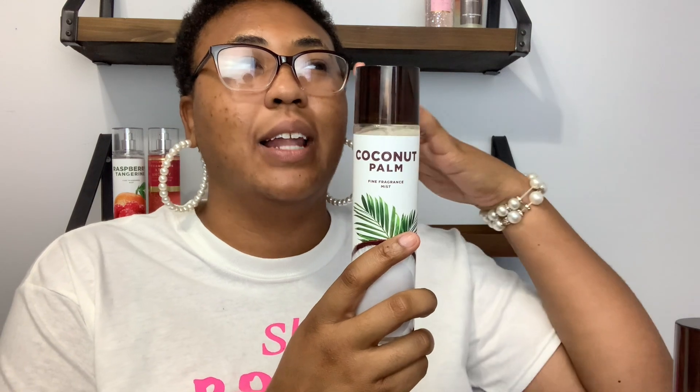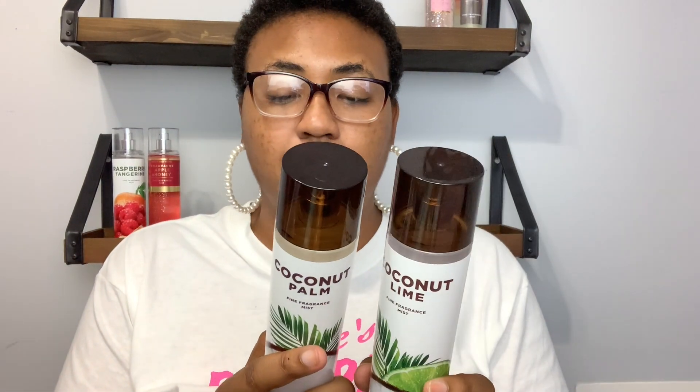This is Coconut Lime — I got the fragrance mist. I already have the Coconut Palm and also the Coconut Pineapple that I got at a previous semi-annual sale. I went ahead and got the Coconut Lime because I really like how the lime changed the scent. The fragrance notes are coconut cream, sparkling lime, and salt water waves. It smells really really good — it actually kind of smells like shampoo now that I'm smelling it. It's made with coconut oil and coconut butter.